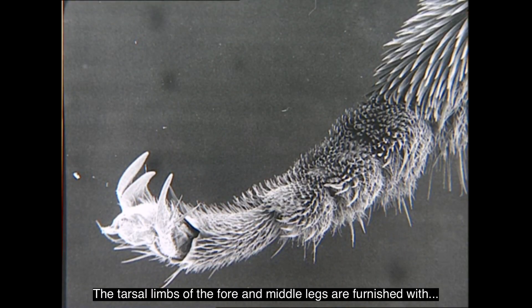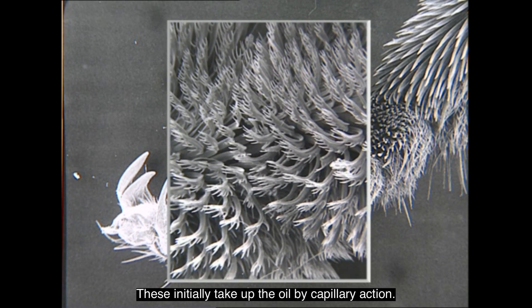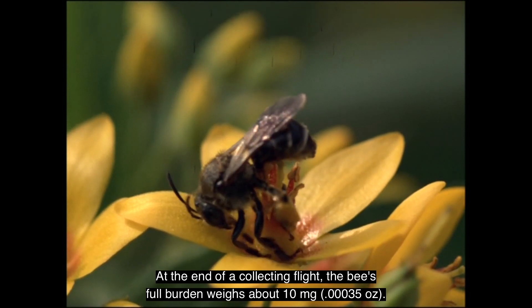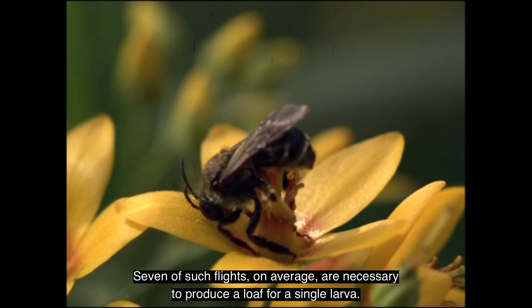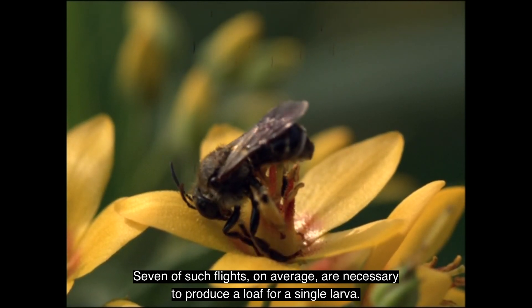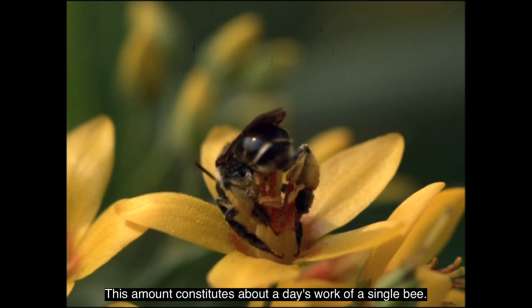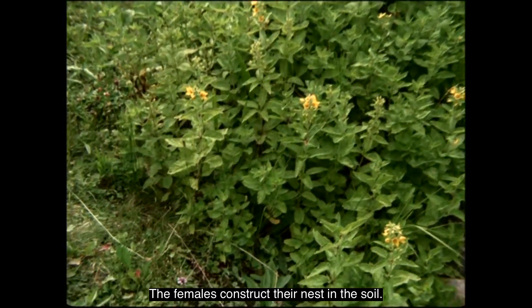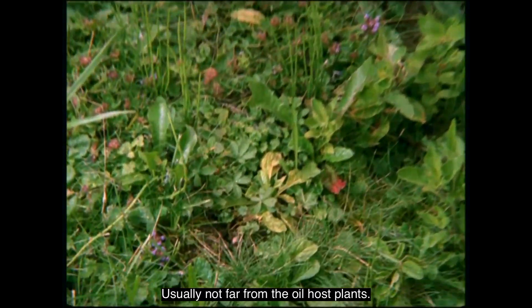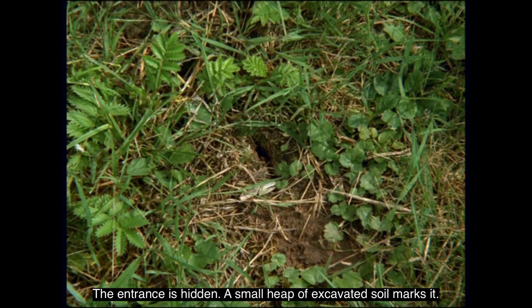The tarsal limbs of the fore and middle legs are furnished with rubbing surfaces composed of antler-shaped absorptive setae, which initially take up the oil by capillary action. At the end of a collecting flight, a bee's full burden weighs about 10 mg. Seven such flights on average are necessary to produce a loaf for a single larva — approximately a day's work for a single bee. The females construct their nest in the soil, usually not far from the oil-host plants. The entrance is hidden; a small heap of excavated soil marks it.